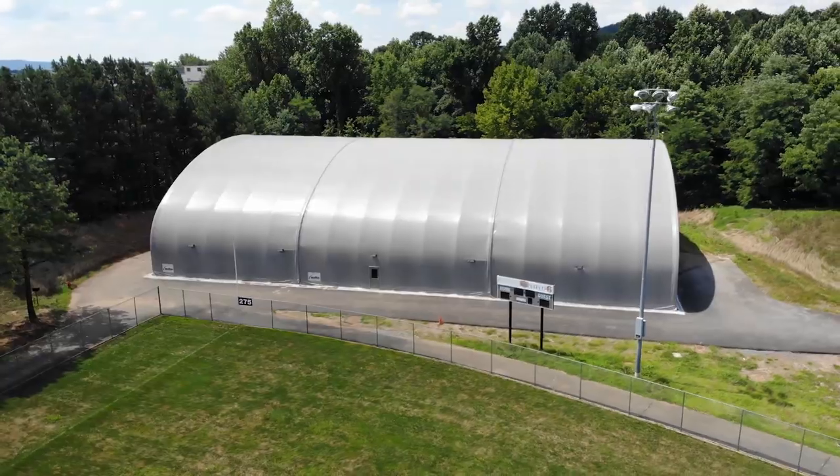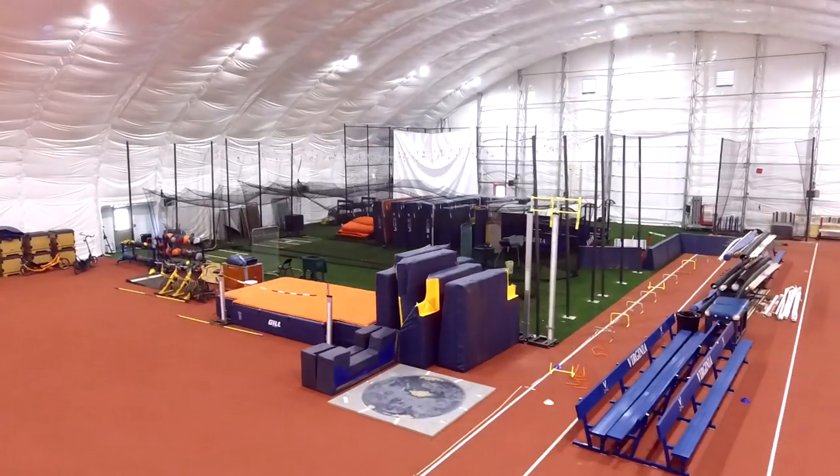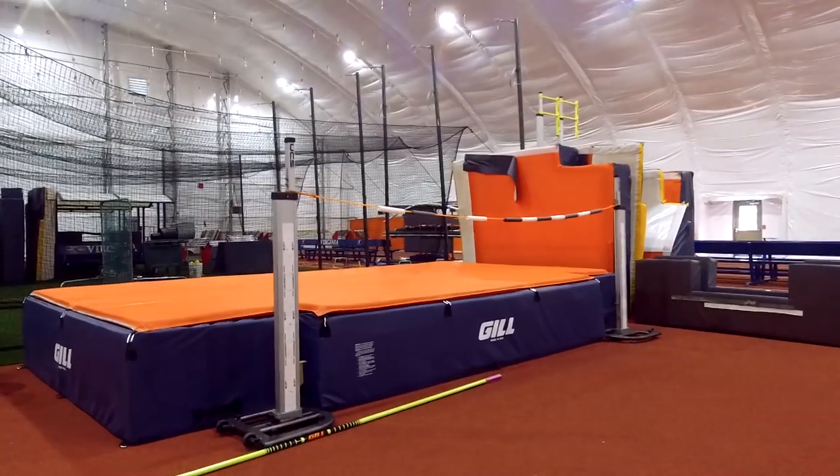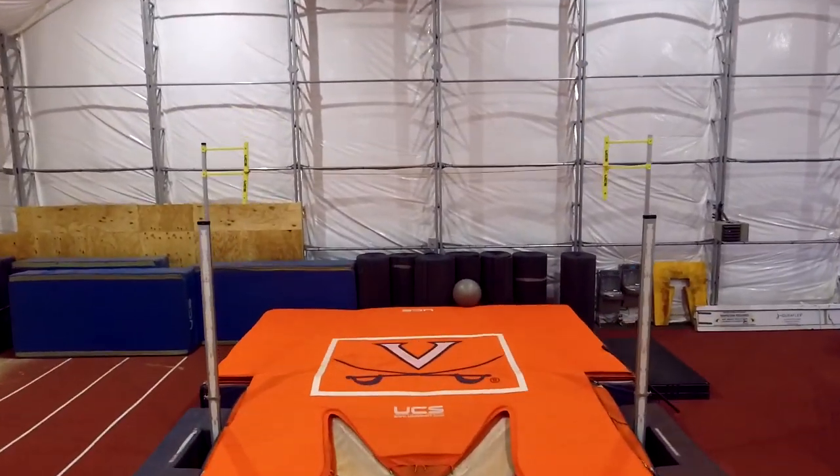It's nearly 20,000 square feet and almost 40 feet high. We can do everything we need to indoors here. If you need to jump, you can jump. And if you need to vault, you can vault. Need to throw? We've got that too.